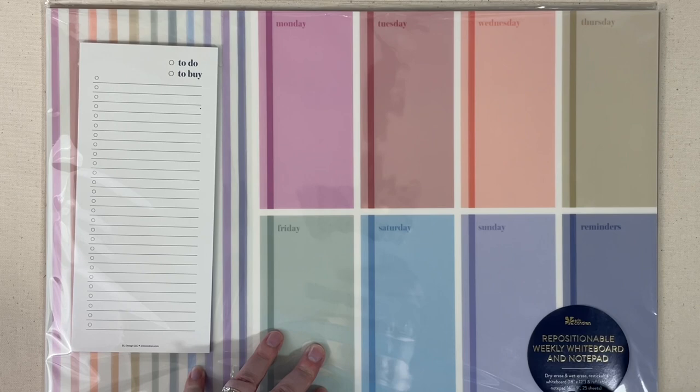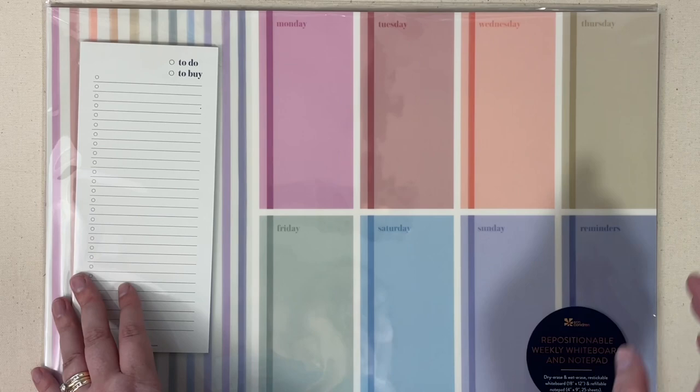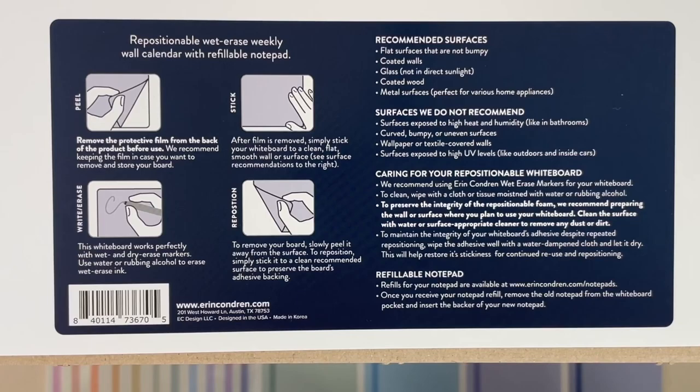This is a new item — it is the 18 by 12 repositionable whiteboard and notepad. This is in the neutral color scheme and is going to retail for $38, and there will also be a colorful version. So I had to read the directions — this is repositionable. What you're going to do is peel off the back; there is a film on the back and you can save this so that if you want to stick it somewhere else later, you can do that. So you're going to want to keep that film.